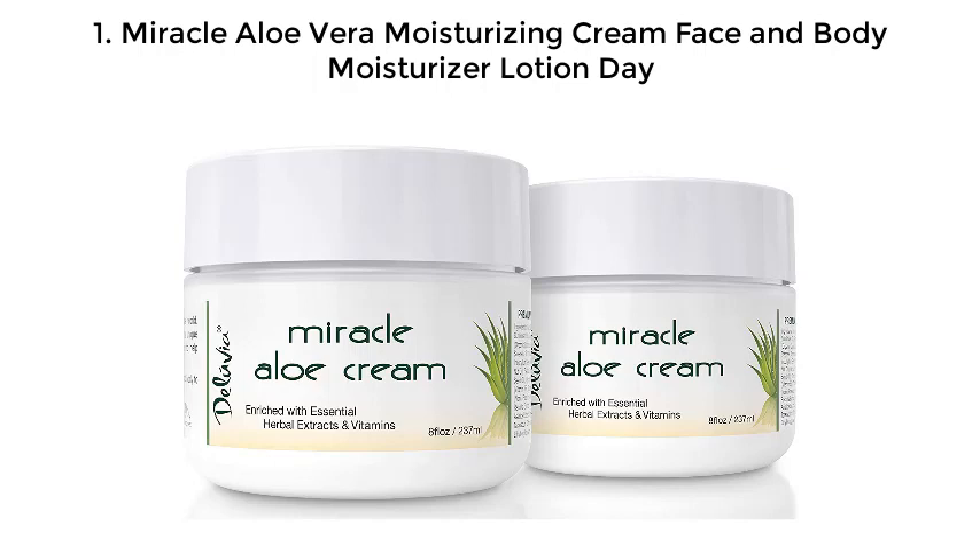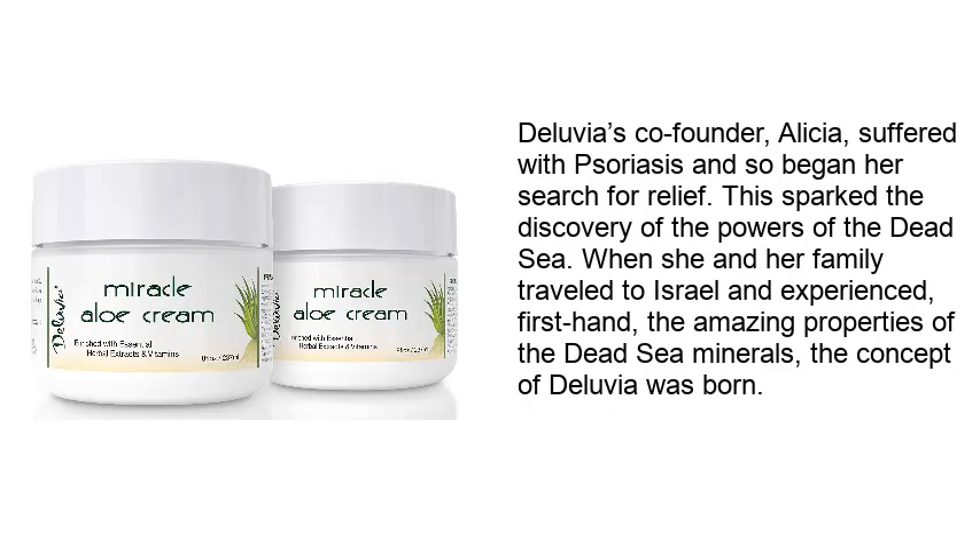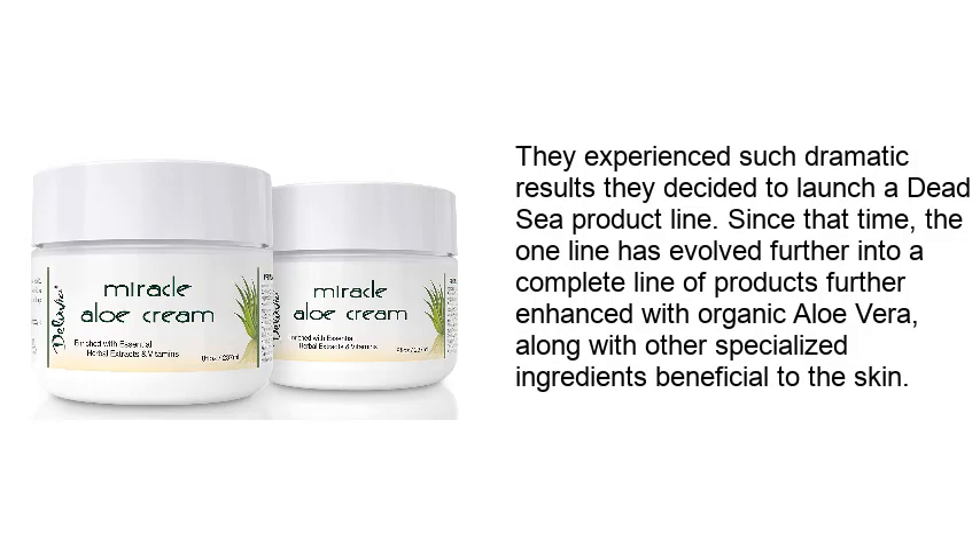1. Miracle Aloe Vera Moisturizing Cream Face and Body Moisturizer Lotion Day. Diluvia's co-founder, Alicia, suffered with psoriasis and so began her search for relief. This sparked the discovery of the powers of the Dead Sea. When she and her family traveled to Israel and experienced, first-hand, the amazing properties of the Dead Sea minerals, the concept of Diluvia was born. They experienced such dramatic results they decided to launch a Dead Sea product line.